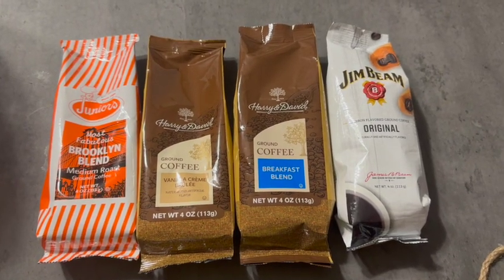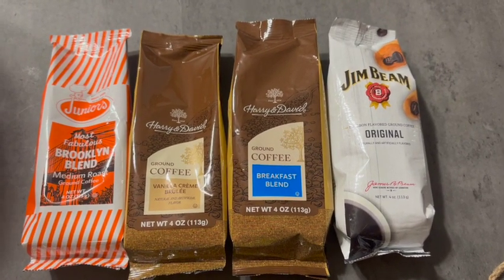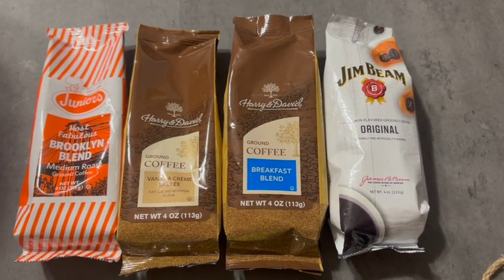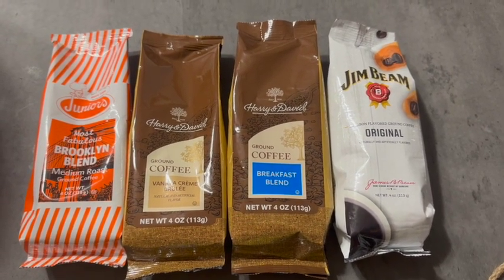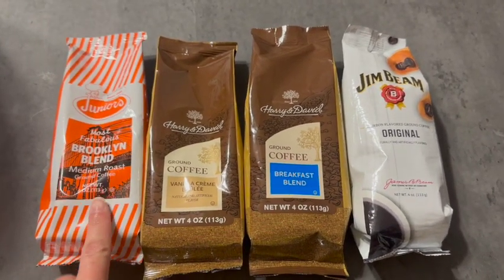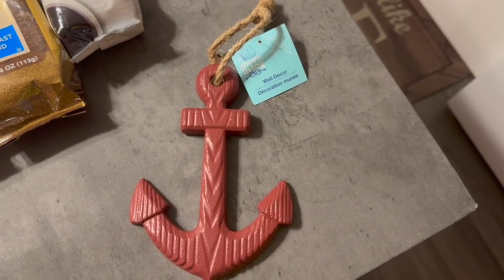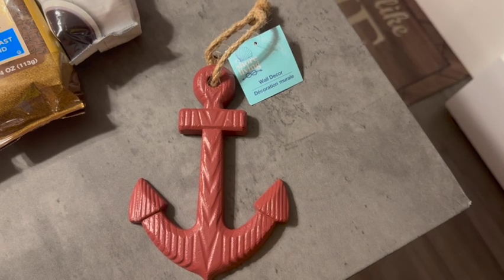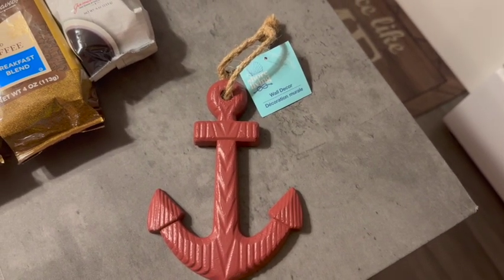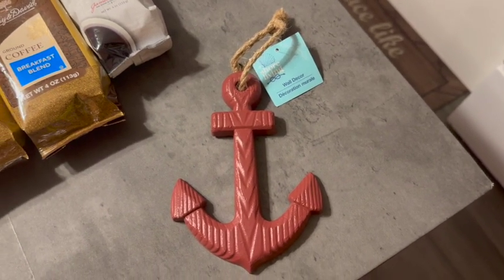Continuing the Dollar Tree haul — I also picked up these coffees: Juniors, Harry and David, and Jim Beam coffee from Dollar Tree. These are four ounces each. The cashier told me all of these are very good but his favorite is the Juniors. I also picked up this anchor from Shore Living — it's wall decor. I'm going to gift this to someone to put outside in their backyard, as they love to decorate outside.